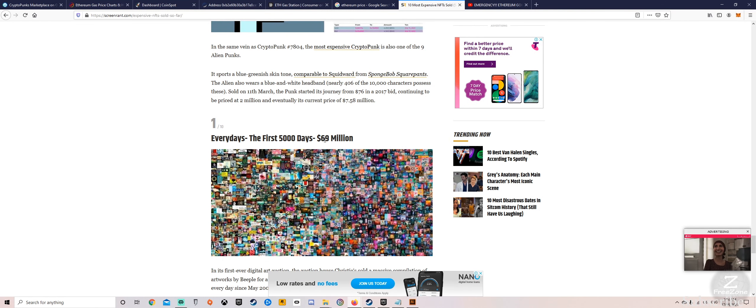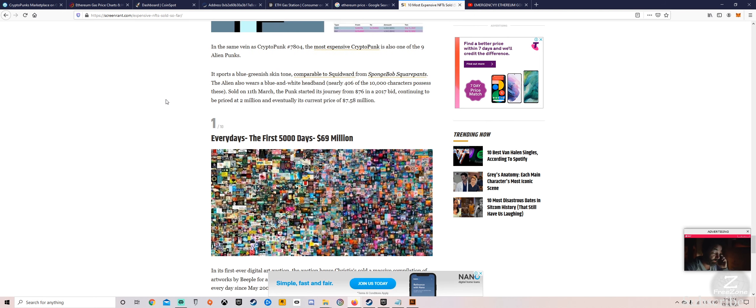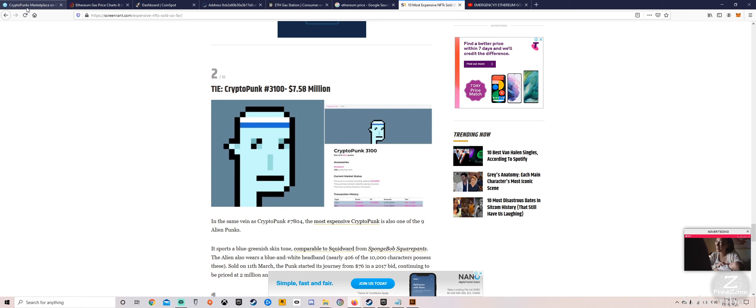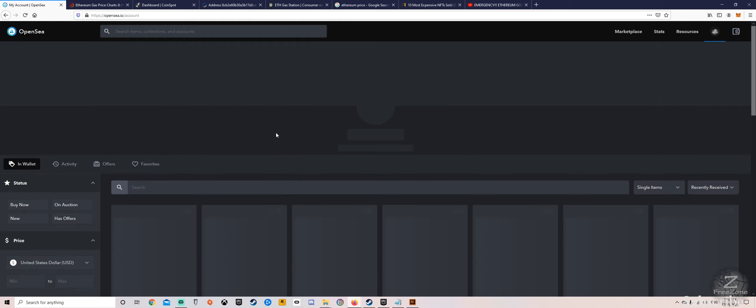The number one sale is Beeple's 'First 5000 Days' — 5,000 days of artwork sold for 69 million dollars. That is the highest NFT that's been sold. Absolutely crazy. If you guys can do any kind of digital artwork — 3D, video, audio, pictures, anything like that — why not? It's a no-brainer, just put it up there and see how it goes.